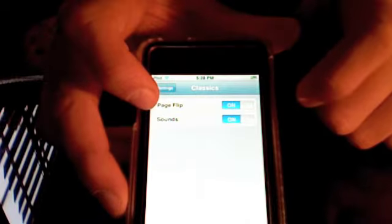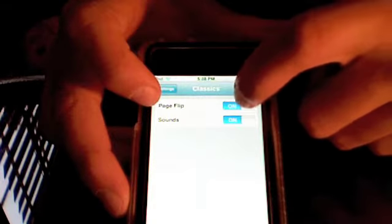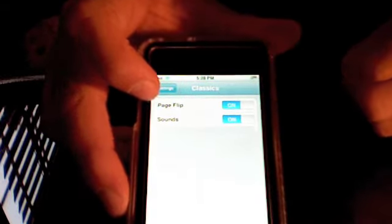You can turn the sound for flipping on and off, and the page flip animation you can also turn on and off. I prefer both of them on, actually.